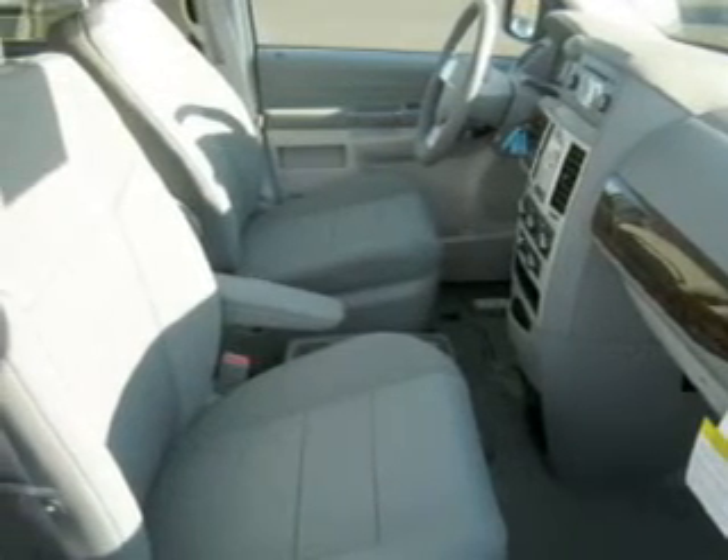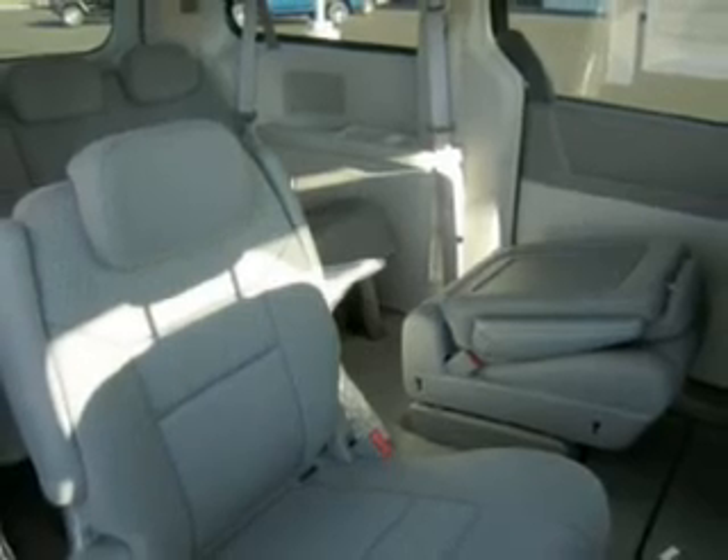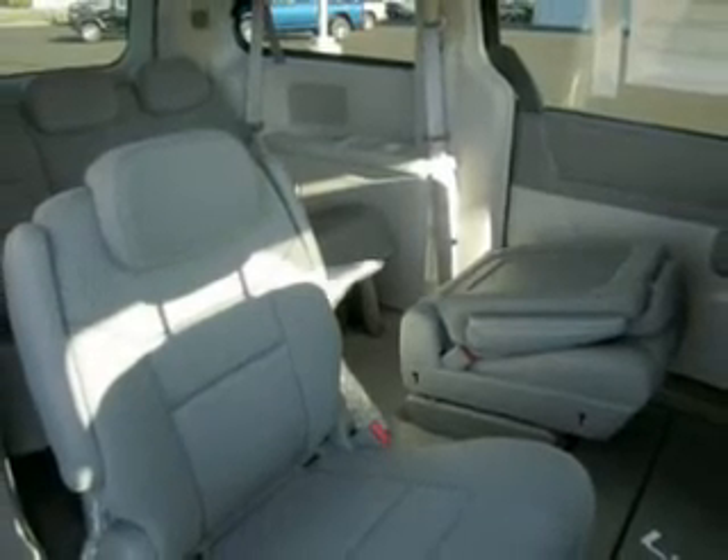We would love to put you in the driver's seat of this Town & Country. Please contact us for more information.